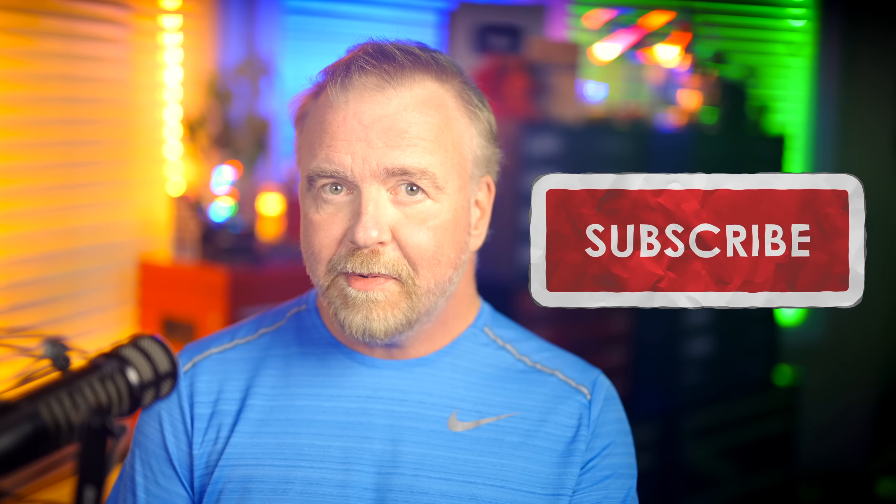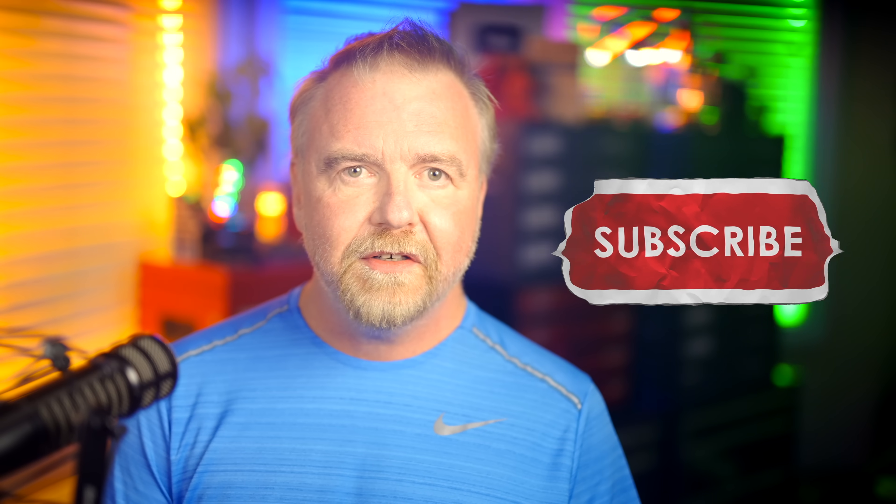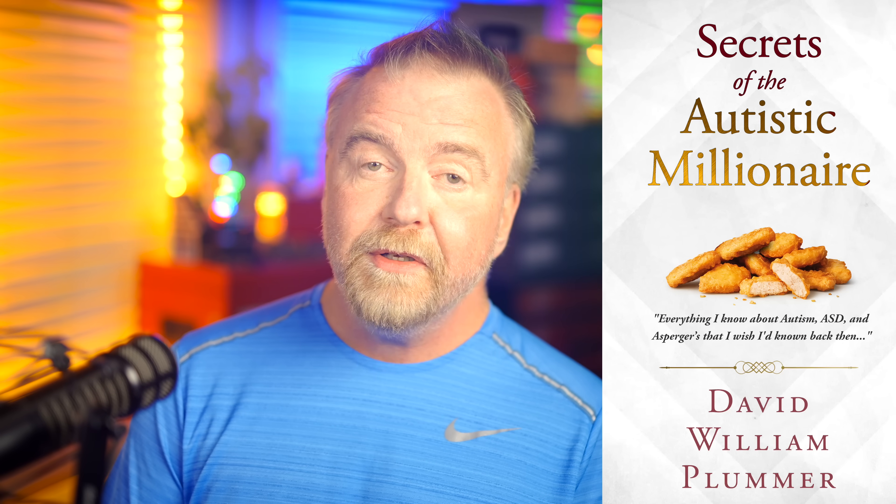If you found today's episode to be any combination of entertaining or informative, I'd be honored if you'd consider leaving a like and subscribing to my channel. If you have any interest in matters related to autism, Asperger's, or ASD, please check out my book on Amazon, 'Secrets of the Autistic Millionaire' — it has nothing to do with money and everything to do with living a successful life on the spectrum. It's everything I know now that I wish I'd known back then. I'm mostly in this for the subs and likes, so please be sure to leave me one of each before you go today. I hope to see you next time, right here in Dave's Garage.